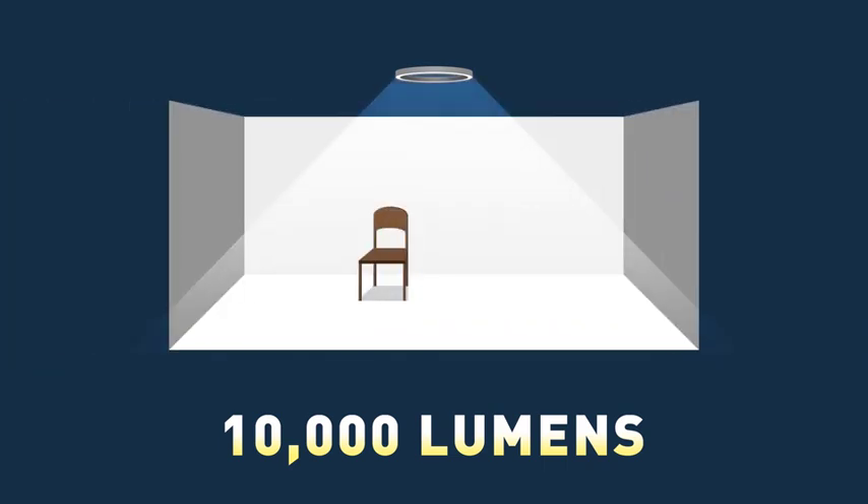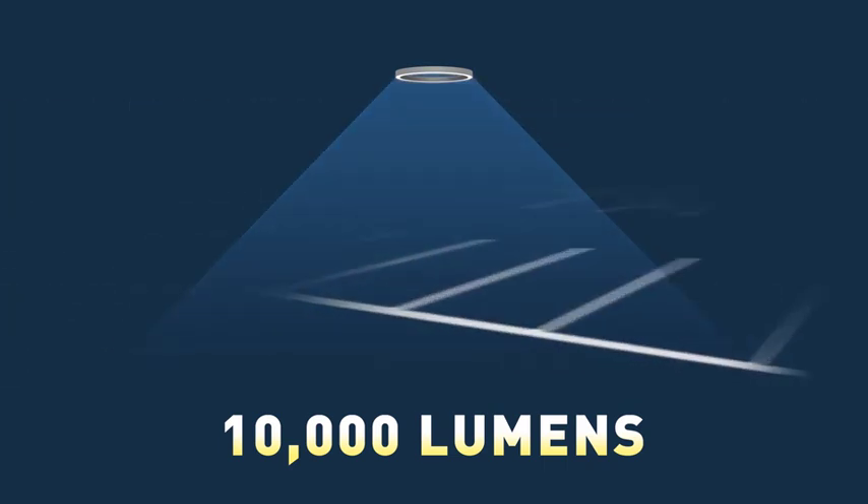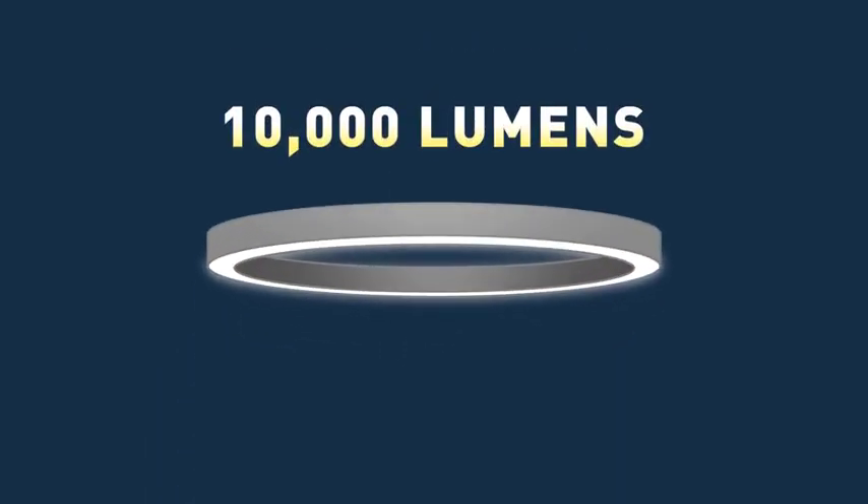Whether you put it in a small room, a parking lot, in a box, with a box, up high, or down low — it doesn't matter. It's always 10,000 lumens.